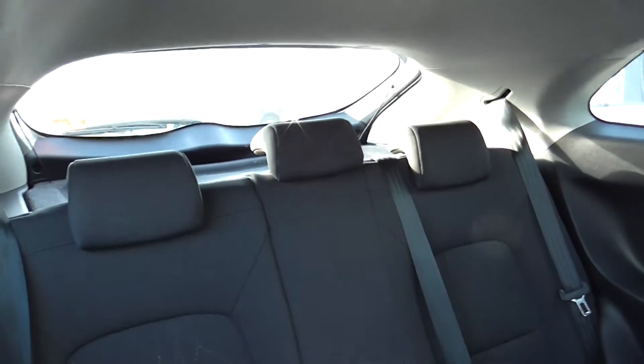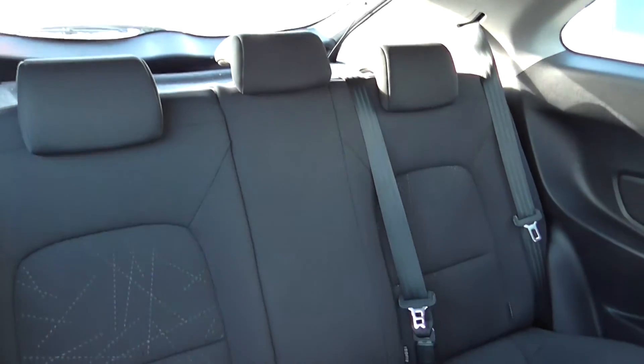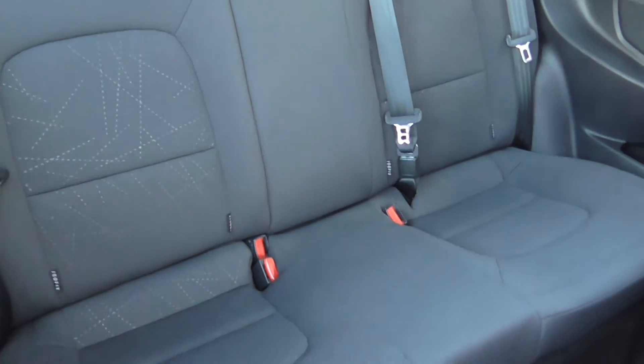This is the rear of the vehicle. It has rear head restraints and also has ISOFIX fittings in the back there for child seats.